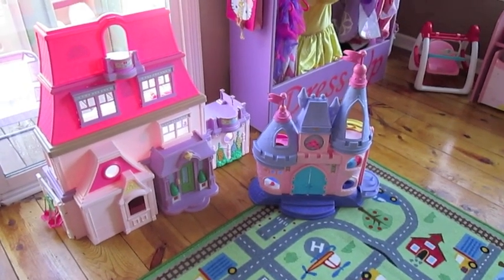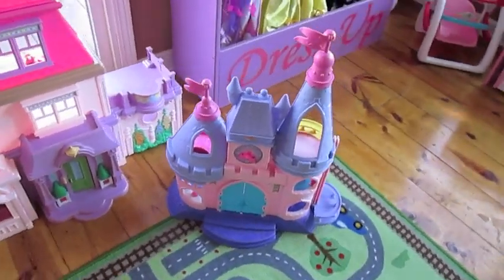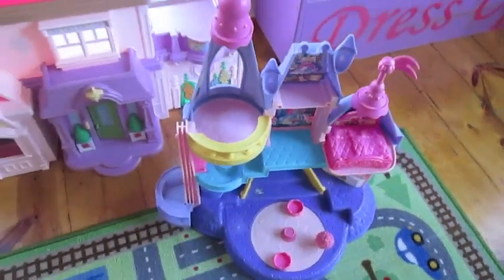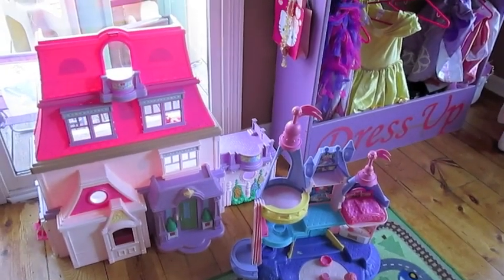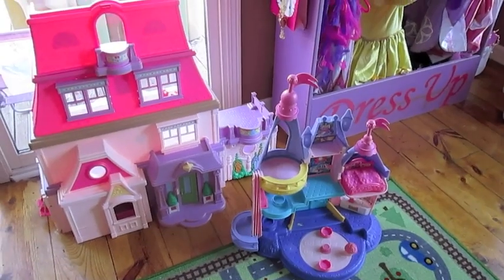Size-wise there really is no comparison — the Loving Family dollhouse is probably twice the size of the Disney Princess Castle, which is about two stories tall. You can see the interior of this as well. Honestly, this house is probably taller than Natalie or the same height as her, so this should be interesting seeing their reaction.